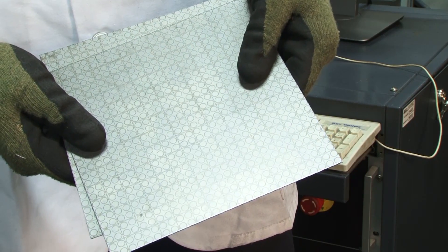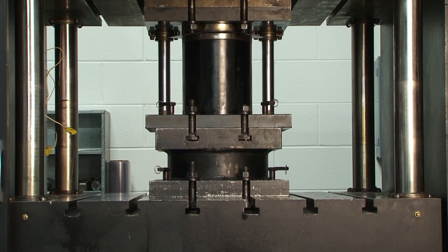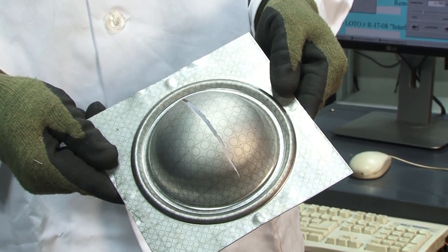Our current product line includes a full range of dual-phase steels as well as Ultralume PHS, which is an aluminized press hardening steel designed for the most demanding high-strength applications.